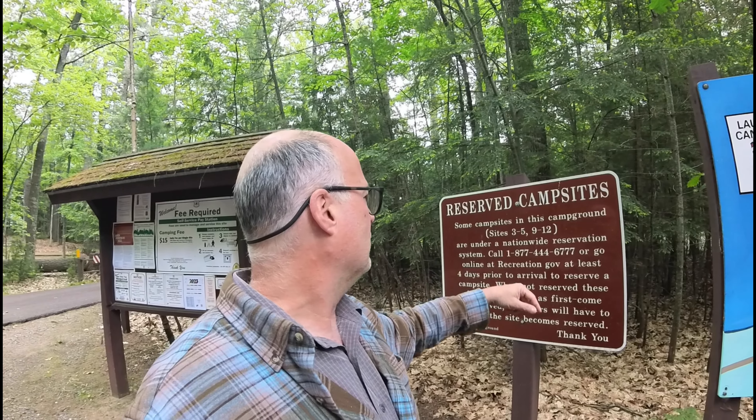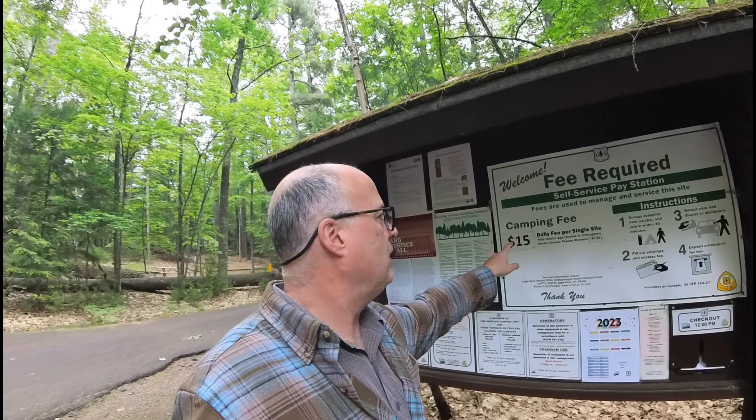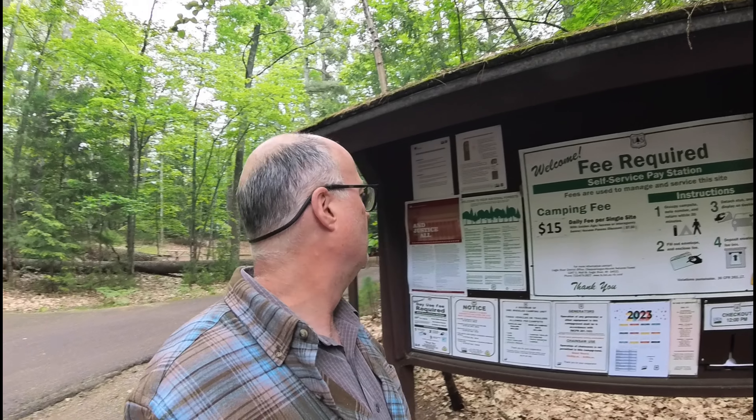Some of the sites are reservable — we can list which ones are. Other ones are not reservable; they are a first-come-first-served basis. And even the reservable ones, if you show up and they are not blocked off for the days you want to stay, you can book those sites. Those sites are only $15 a day, $7.50 if you have your Golden Age Pass. So let's go take a look at these sites.